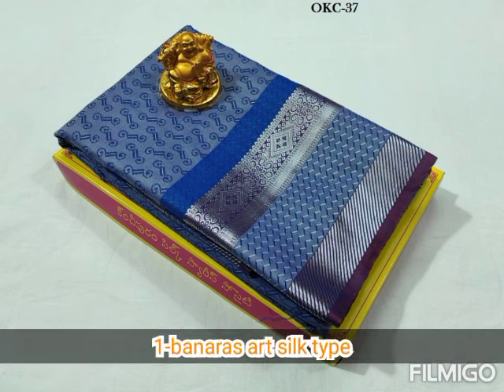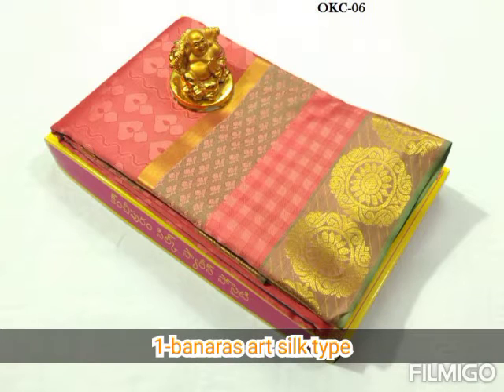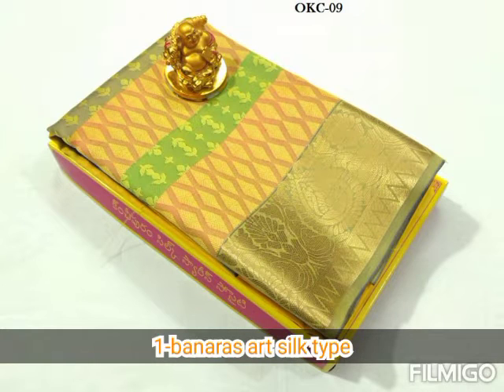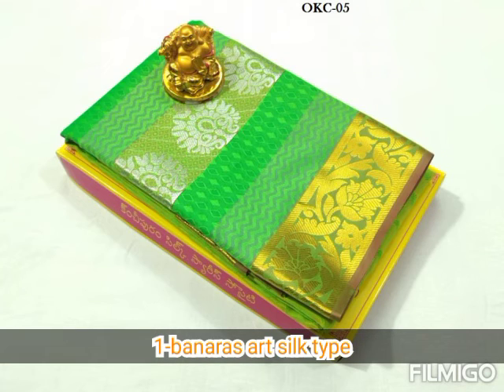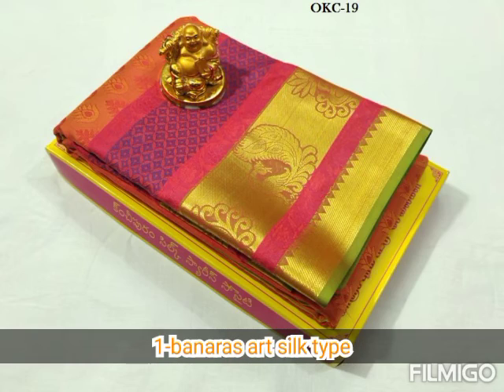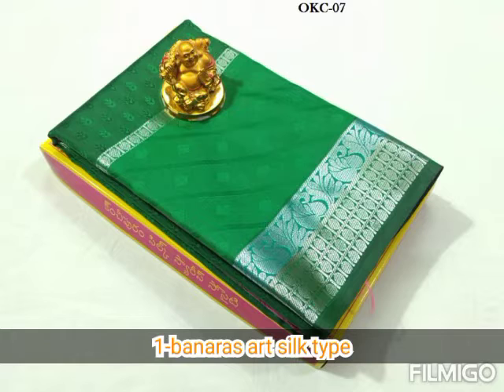There are 6 types of silk saris: Art silk saris, semi silk saris, Patola silk, softy silk brocade saris, and many more. There are many types of silk saris that we have, and there are 6 types in total.